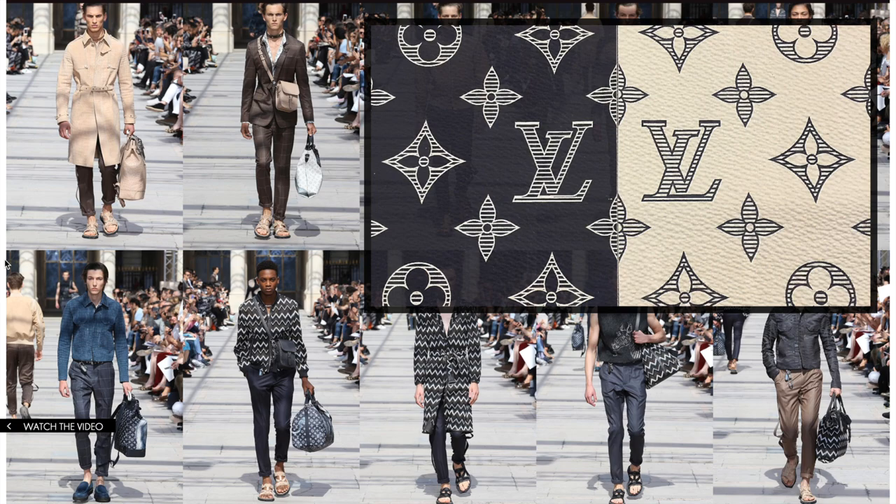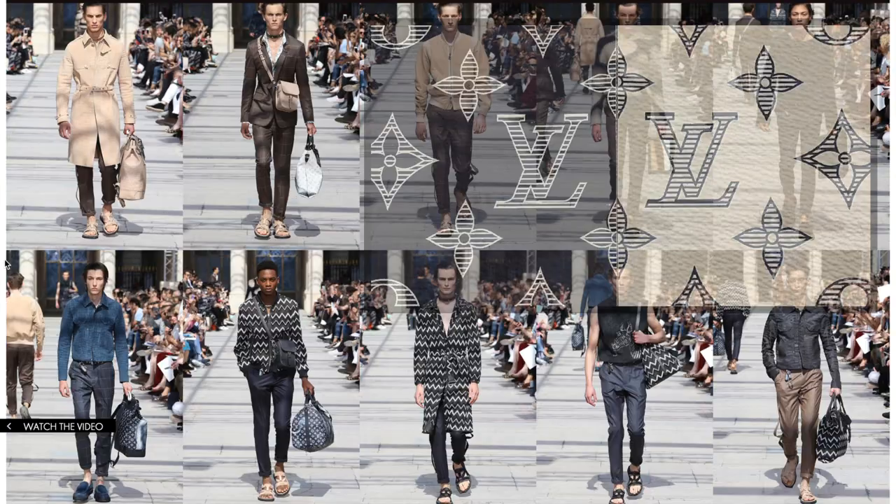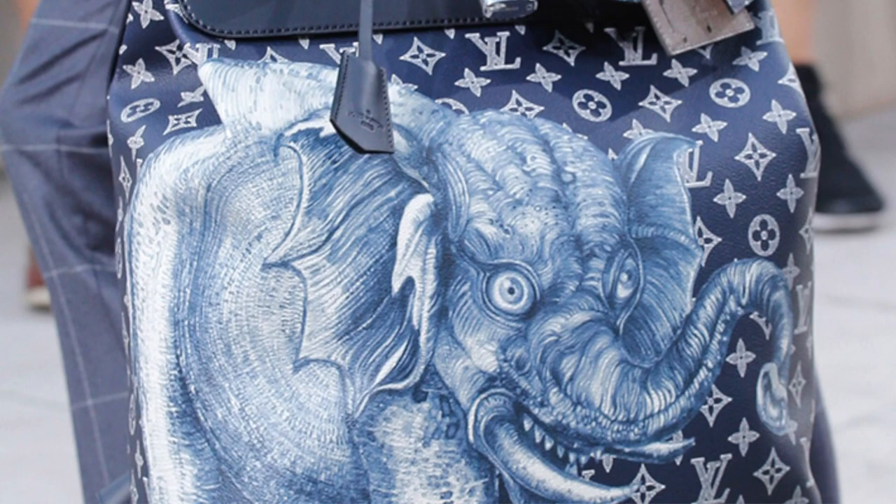In the spring-summer 2017 runway collection, they featured two colors: the ink and the dune — or the encre and the dune — which is the white and the very dark navy blue.